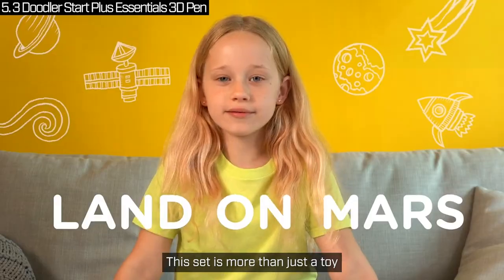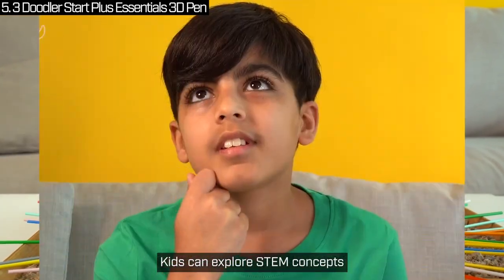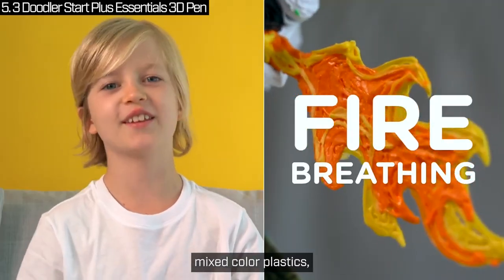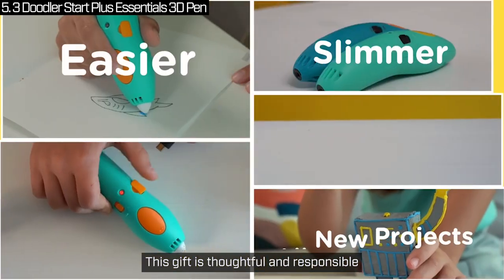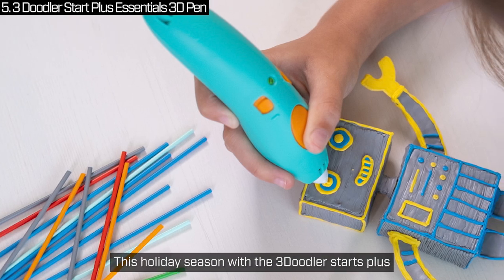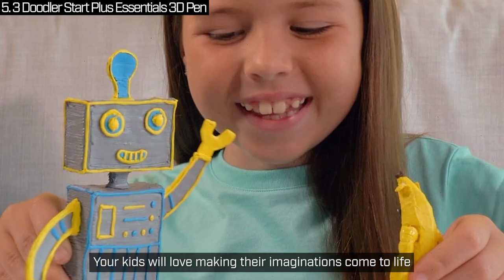This set is more than just a toy — it's a fun, screen-free way to learn and create. Kids can explore STEM concepts while bringing their ideas to life. They'll love the included doodle pad, mixed colour plastics and activity guide to get started. With recyclable packaging and a great warranty policy, this gift is thoughtful and responsible. Give the gift of creativity and hands-on learning this holiday season with the 3Doodler Start Plus. Your kids will love making their imaginations come to life.